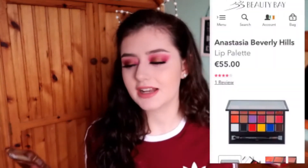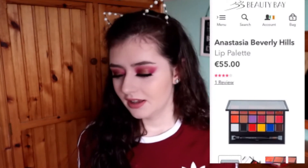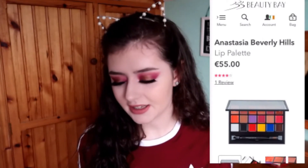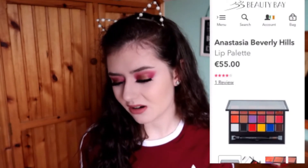The next product is the Anastasia Beverly Hills lip palette — it's €55. I don't really like lip palettes in general. I love having a lipstick I can bring in my handbag, but the texture of lip palettes is just weird. Also, there are really odd shades in here — a bright red, a bright yellow, bright blue, really dark browns, and a white one. I just don't think that's necessary for a lip palette.